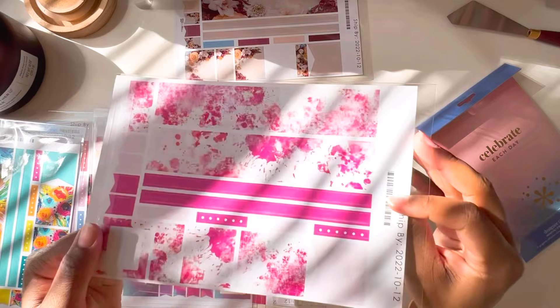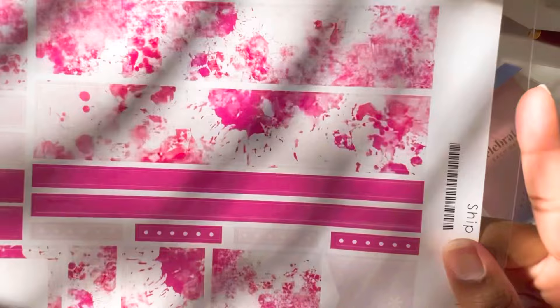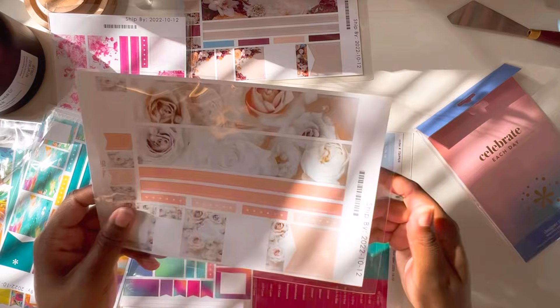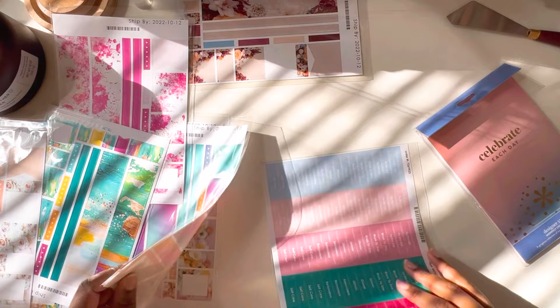And then this one is pretty — I didn't know if this was floral or just a tie-dye. I think it's definitely a tie-dye pattern; I think that's so pretty. And then we have another floral — this one definitely gives me wedding vibes. And that's all the sticker sheets.